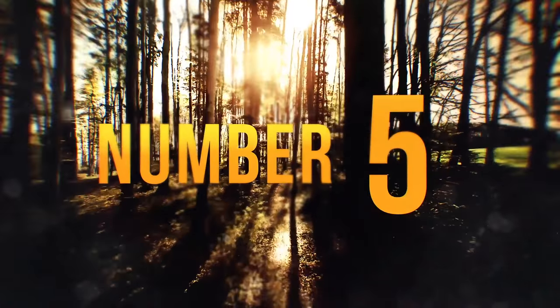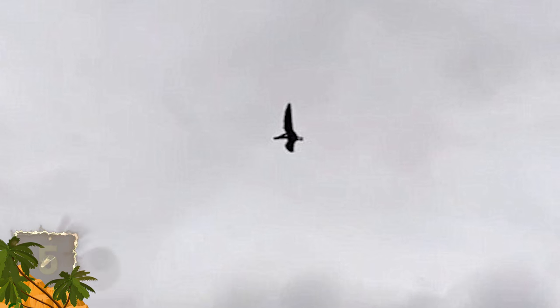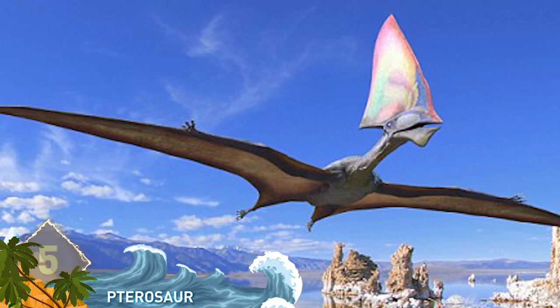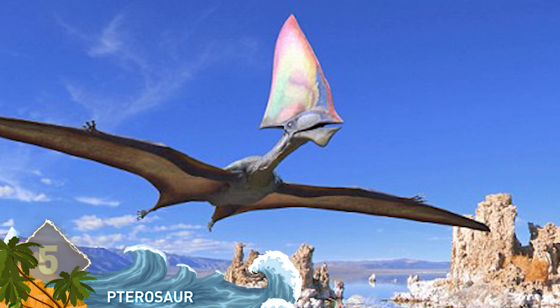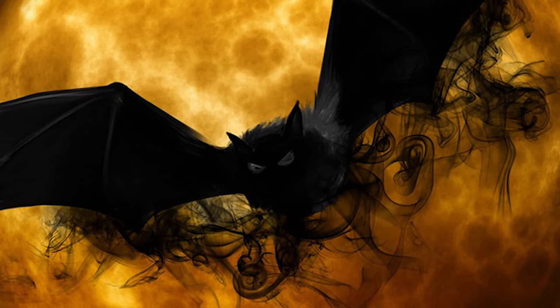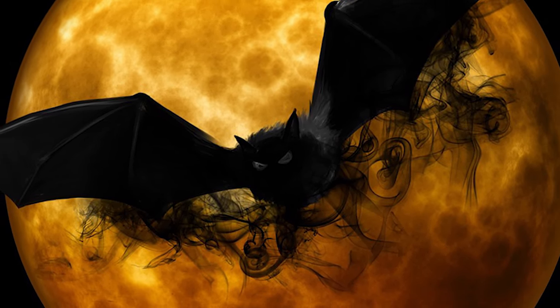Number 5. The Daily Mail published a video in 2015 that supposedly showed a pterosaur flying over Boise, Idaho. Pterosaurs were flying reptiles that existed some 228 to 66 million years ago. The video seems to show a creature with a huge wingspan and the species' distinctive backwards-pointing crest. You can see it flapping its wings a few times and gliding through the sky. Many think it's just bad special effects, a drone, or even a bat — any of which seems more likely than an extinct species coming back to life.